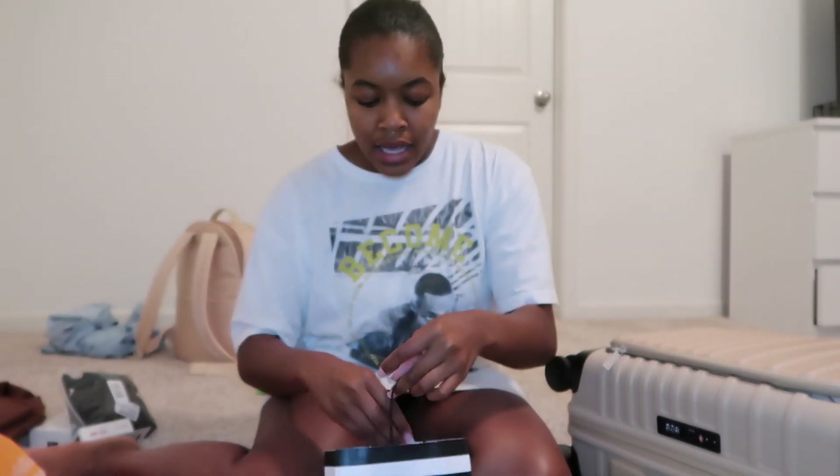I did some last-minute shopping at Sephora and Ulta, and then a lot of last-minute shopping on Amazon. From Sephora I got the 5 Peach eyeshadow palette, concealer, the gloss bomb, and the matte powder foundation — the pro filter.